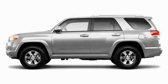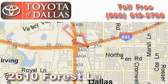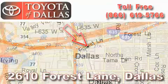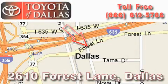We invite you to contact us today to learn more about this vehicle. Toyota of Dallas is located at 2610 Forest Lane. Our main objective is to make your experience in our dealership a satisfying one, whether it's for sales, service, or parts.